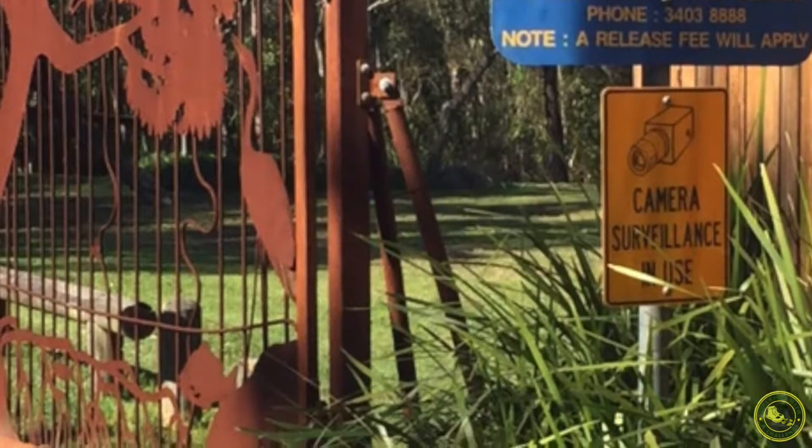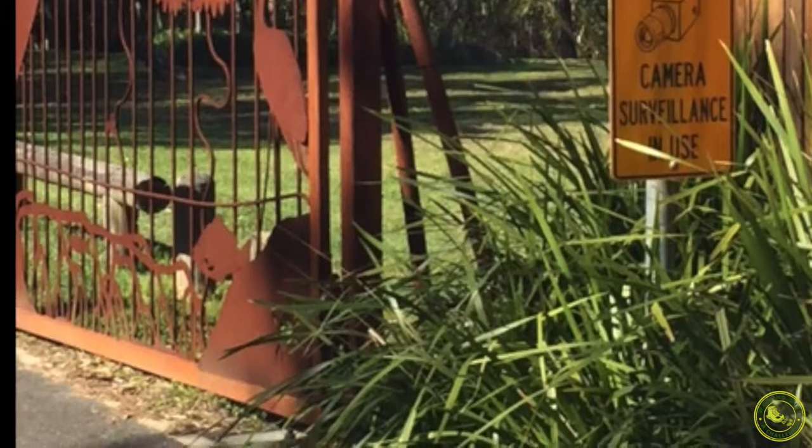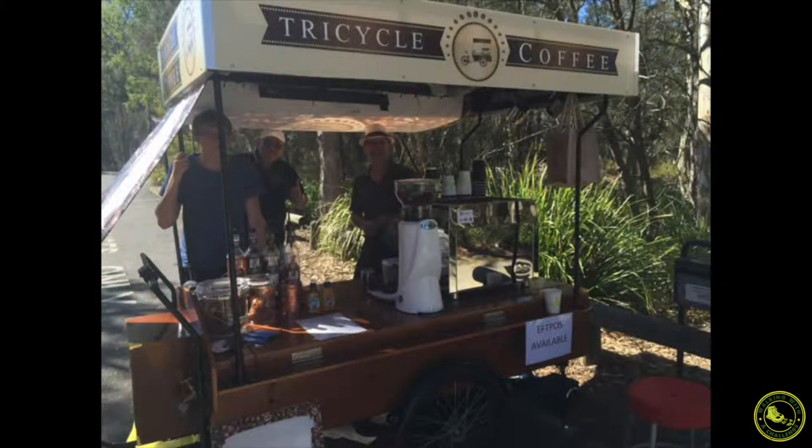The park is available between 6am and 7pm, and it also has security surveillance. I hope that these guys are still there when you go for a walk — they're a little tricycle coffee van and they were fantastic. They're trying a new idea at the Boondoo Wetlands, having these guys in the car park so you can get a nice cup of coffee before you get on your walk.